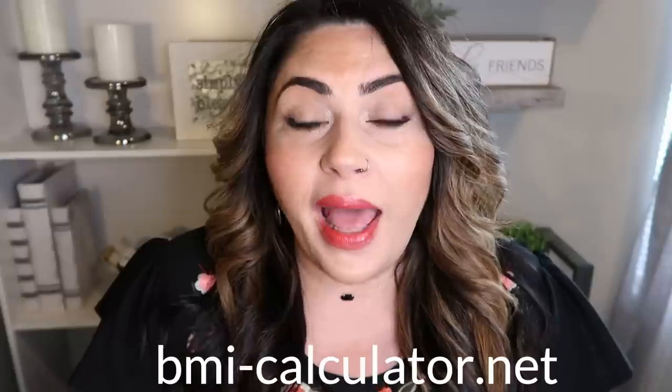There are a ton of BMR calculators on the internet. My favorite is bmi-calculator.net — I'll link this down below. I encourage you to test out a few different calculators, as they'll give you slightly different numbers. What I did was jot down the numbers from four or five calculators and took the average to determine my BMR. There isn't a doctor telling me this — logic says to take the average of the numbers you receive from these online calculators.